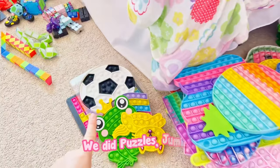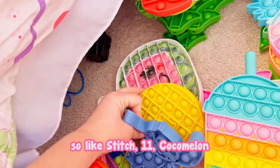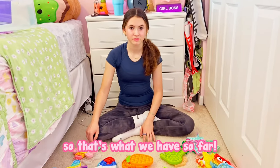This is what we have so far. We did puzzles, jumbo, then these are all movie-themed ones — like Stitch, Eleven, Cocomelon. We did junk food, square, circle, octagon. You can kind of see what we did. So that's what we have so far, and now let's do stress balls next.